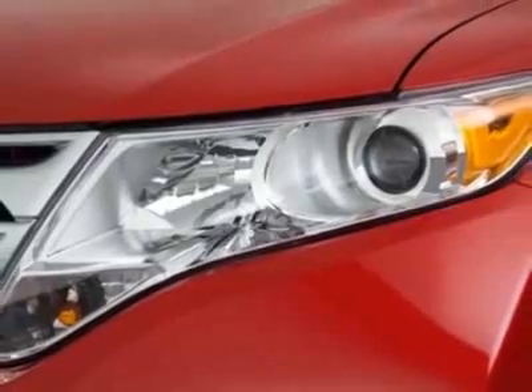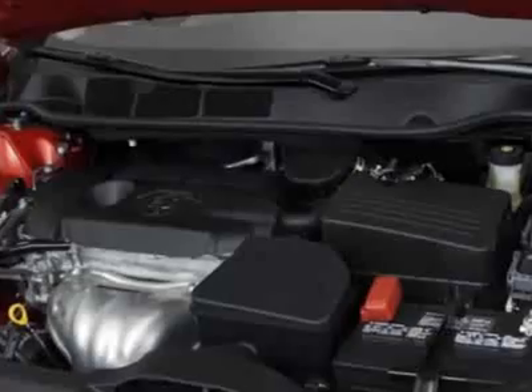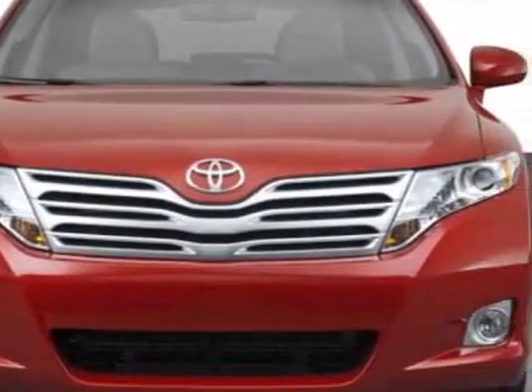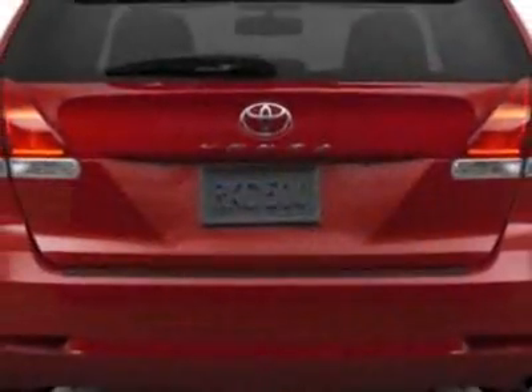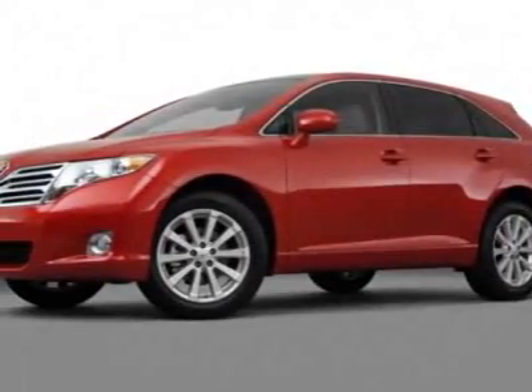This Venza boasts a 3.5 liter engine and has an unspecified transmission. Additional options for this vehicle include the carpeted floor trunk mat set, JBL Synthesis Surround Sound System, 50 State Emissions, Comfort Package, Security Package, Panoramic Glass Roof, and the Toe Prep Package.